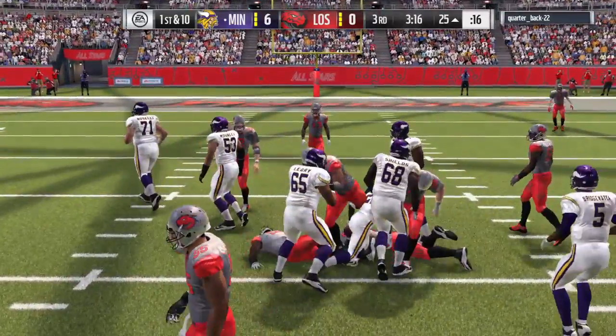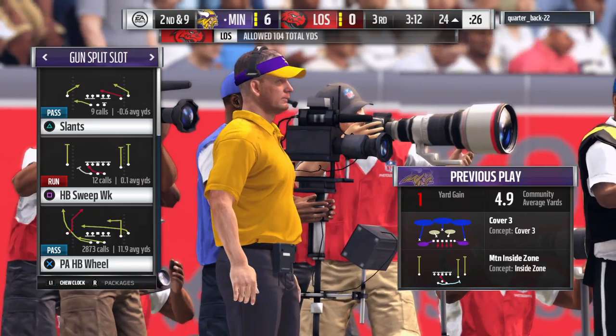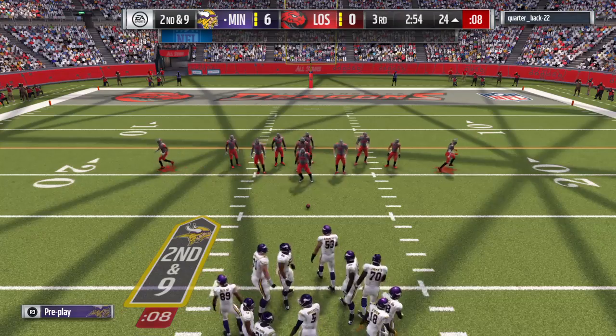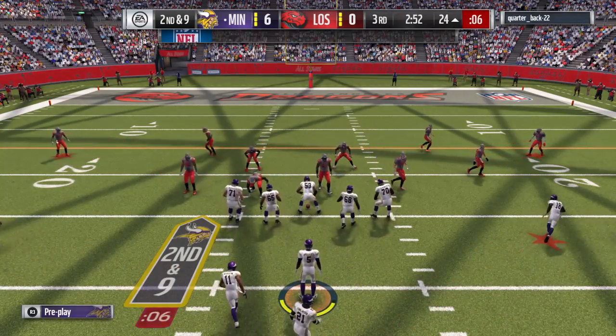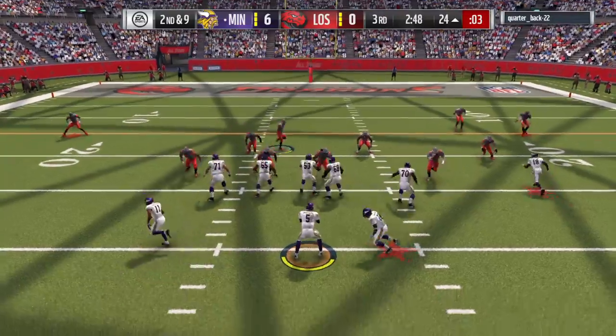I like where your head is — you're exactly right. Trying to sit on a lead and play that way doesn't work too well for most teams. Run your offense, run what you do best. Put it all the way down and try to increase your lead in a big way, and the best way to do it — touchdowns.